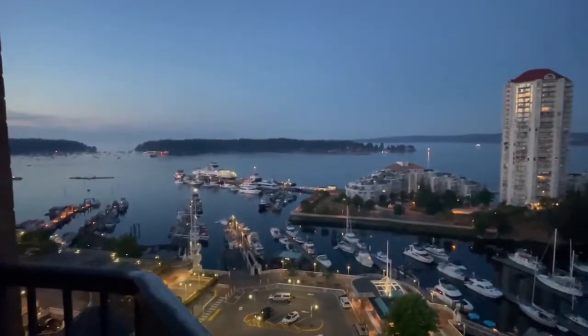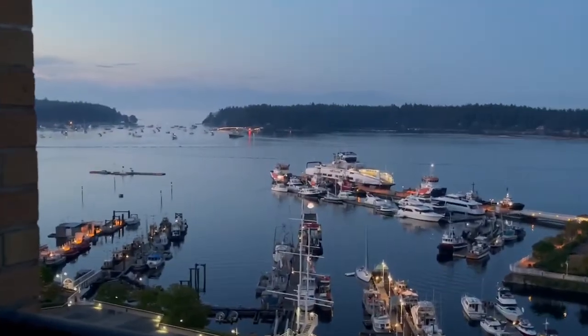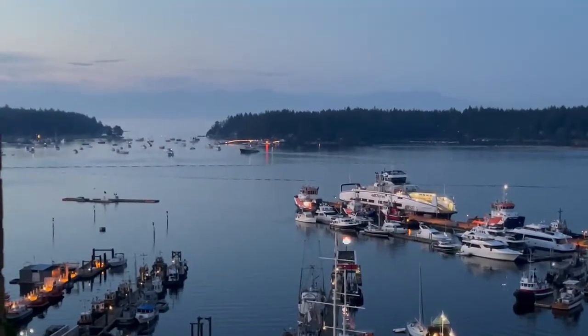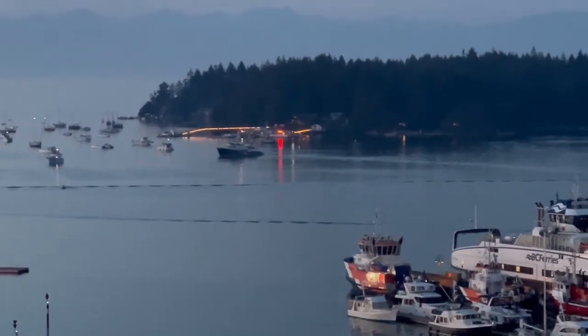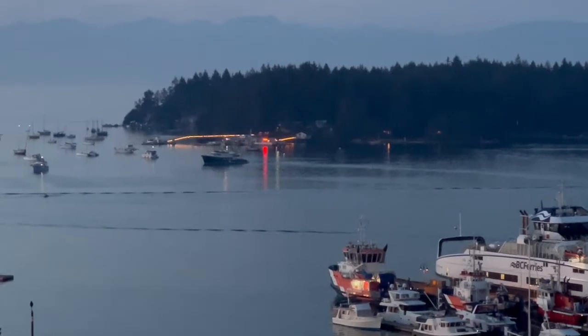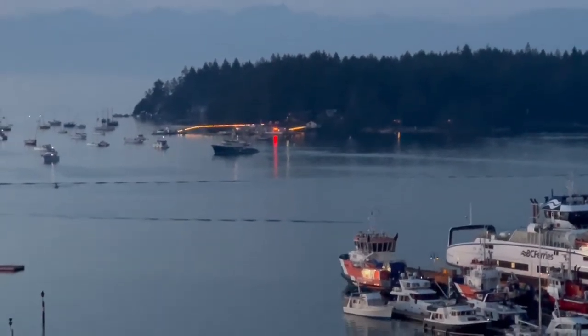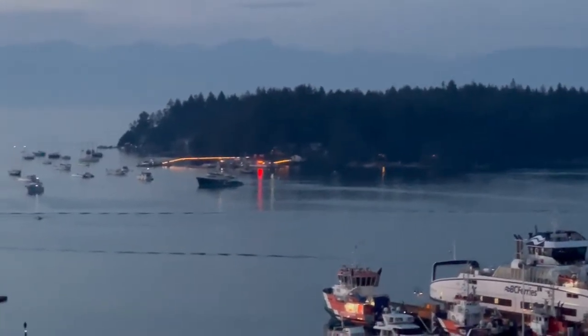Off in the distance we have Protection Island, and you can see the lights on the water — that is the Dinghy Dock Pub. It's a beautiful floating pub and you can drive right up in your own boat, tie up, and go in and enjoy a cool beverage and some wonderful fish and chips or whatever you might have.